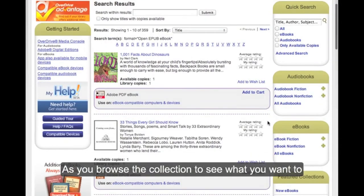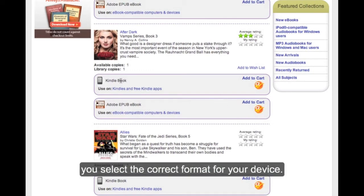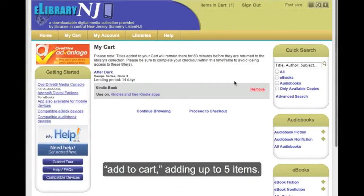As you browse the collection to see what you want to add to your cart, it is important that you select the correct format for your device. As you peruse, you can add to your cart, adding up to five items.